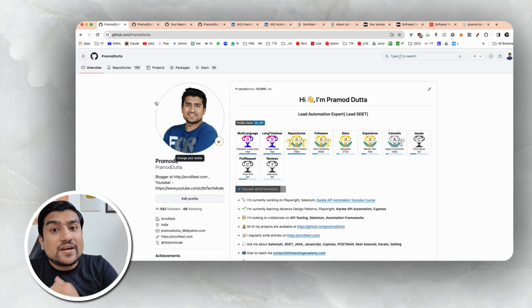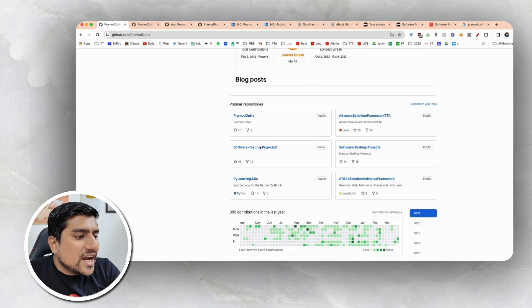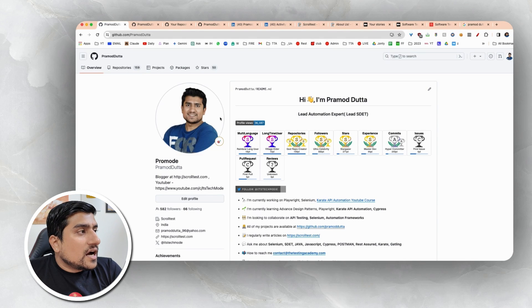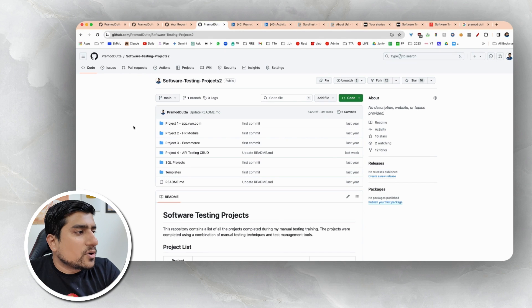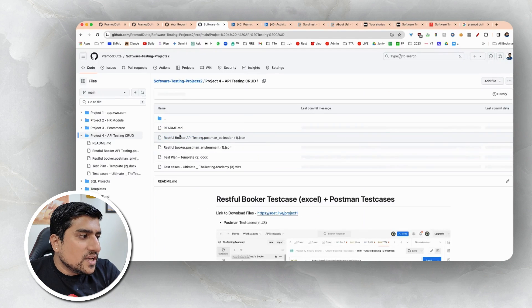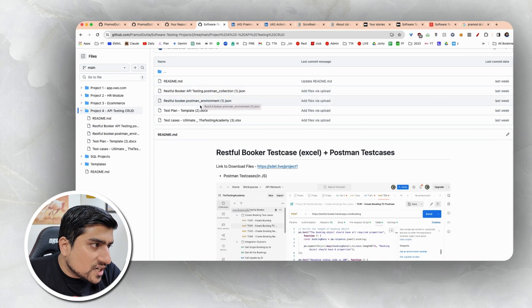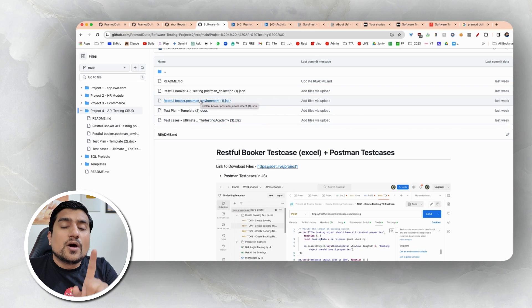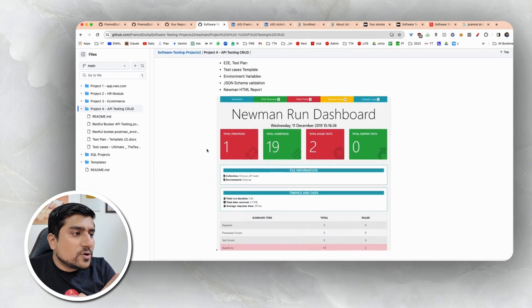What you will see when you come to GitHub is that I have created my profile properly — which tools I have worked on, everything noted down in a proper manner. Whatever projects I have done — for example, in manual testing I've done multiple projects, all properly added with documentation. For API testing with Postman, we have done Restful Booker API: the test plan, test cases, Postman collection, environment variables, and the report — everything showcased.